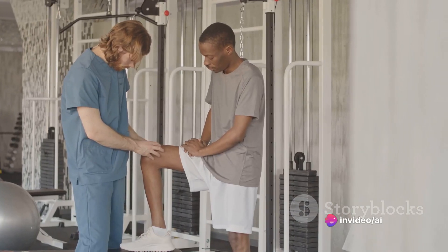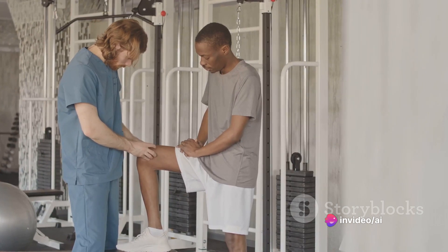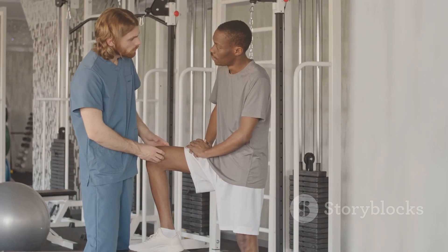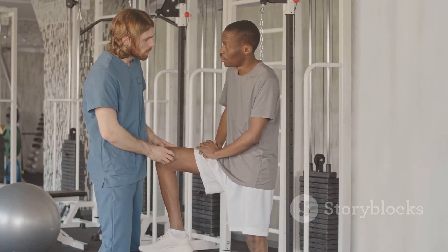Muscle testing is like a secret language that allows you to communicate directly with your subconscious mind — the part of you that holds all the vital information about your body's needs and priorities.